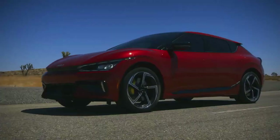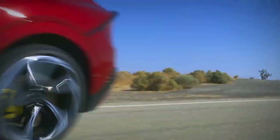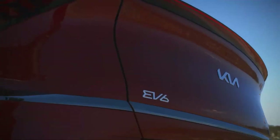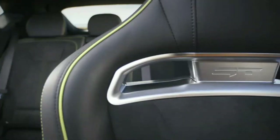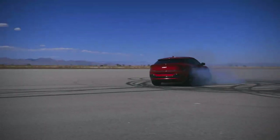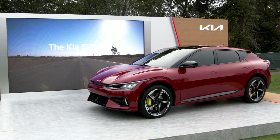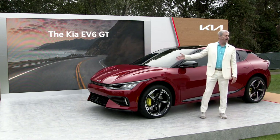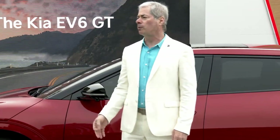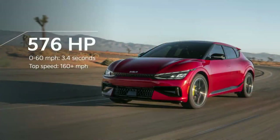Let's take a look at the 2023 EV6 GT. The EV6 GT is the performance car from Kia that solidifies our place among the fastest and most sophisticated players. With 576 horsepower, the dual-motor EV6 GT rockets from zero to 60 in 3.4 seconds and tops out over 160 miles an hour.